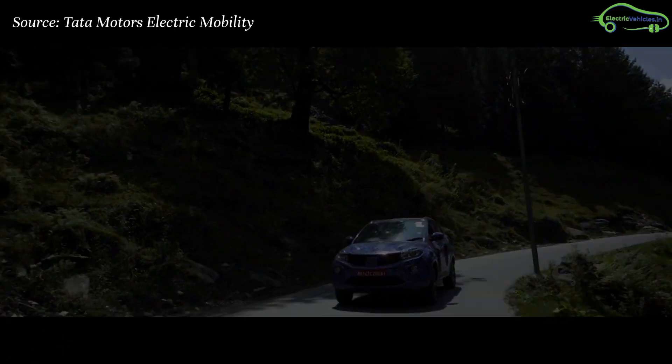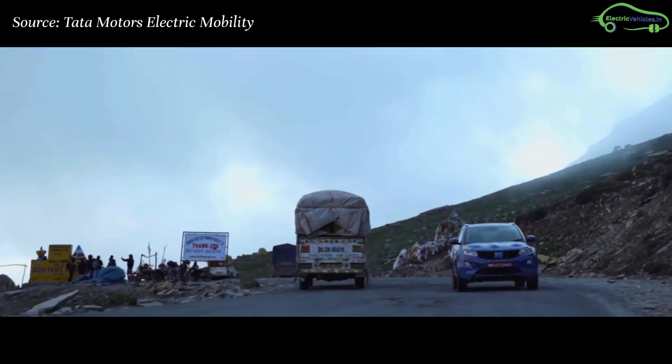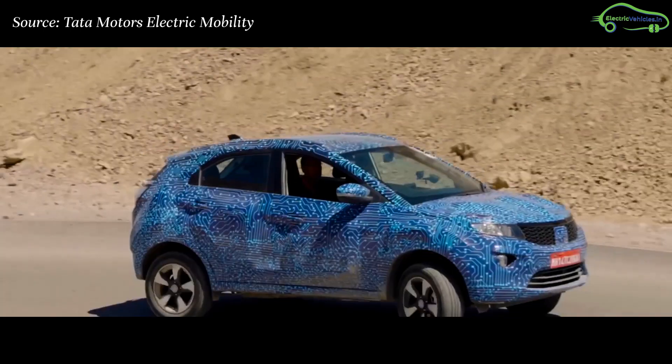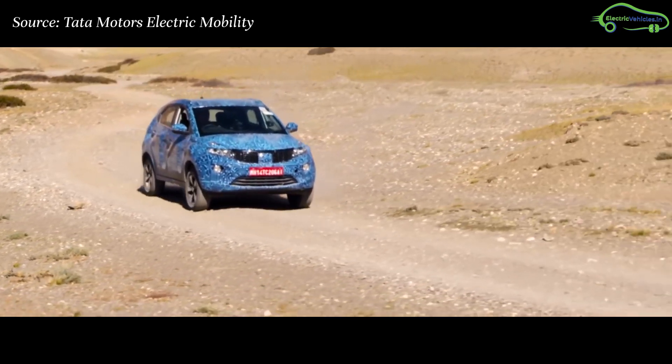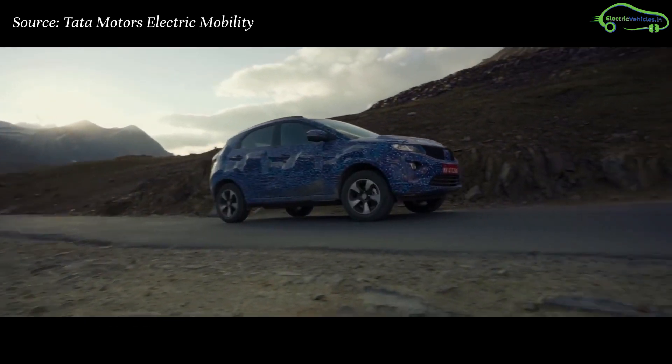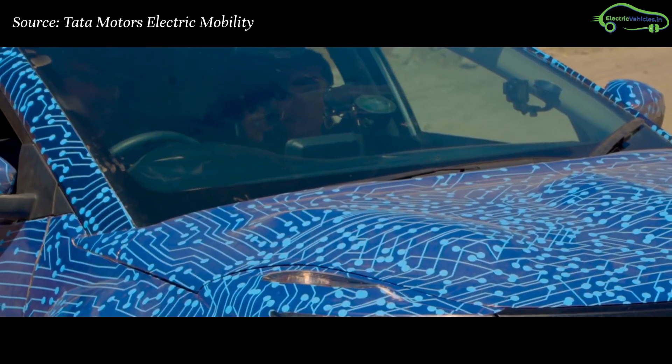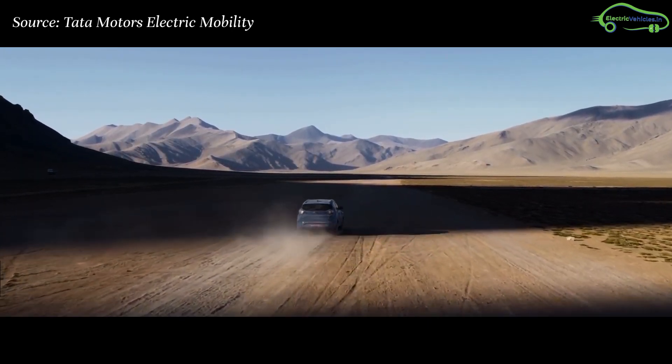Most importantly, the lithium-ion battery pack used in this car comes with an 8-year warranty, which is liquid-cooled and IP67 certified for water and dust resistance. Also, the car works with a permanent magnet AC motor with regenerative braking, which charges the battery while driving.